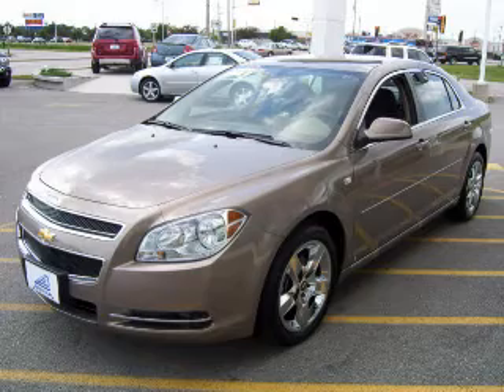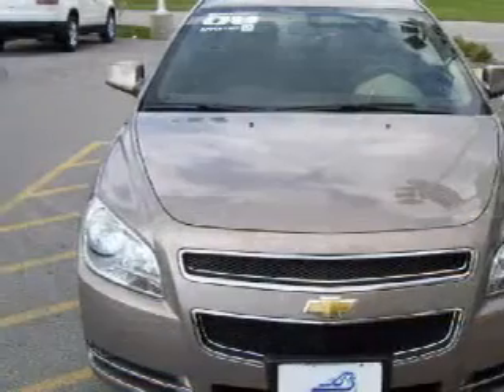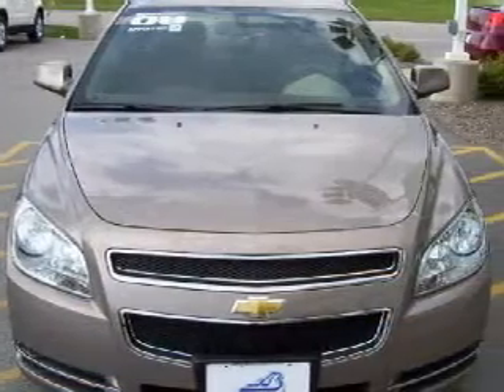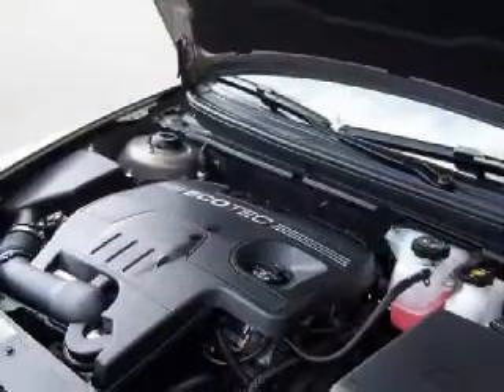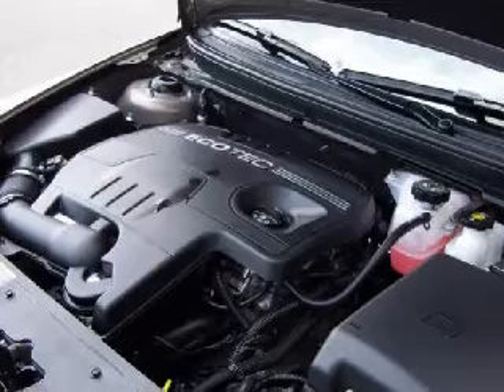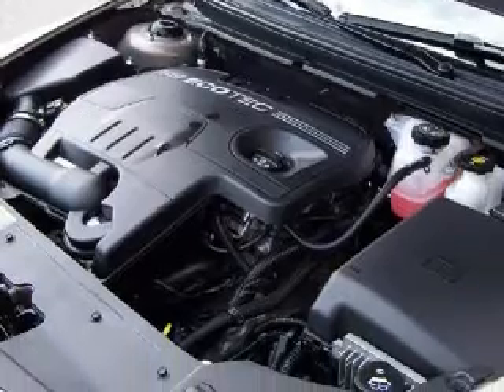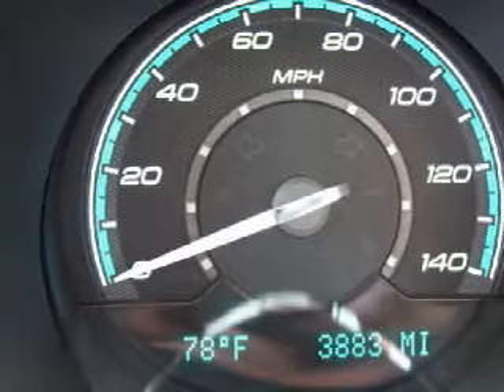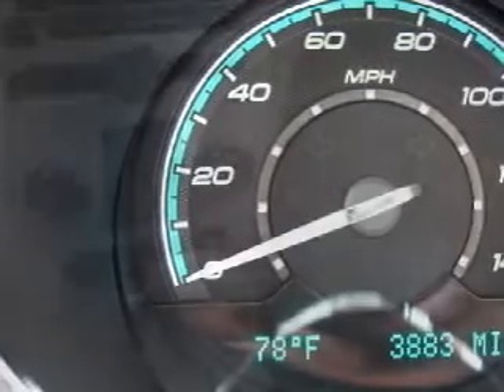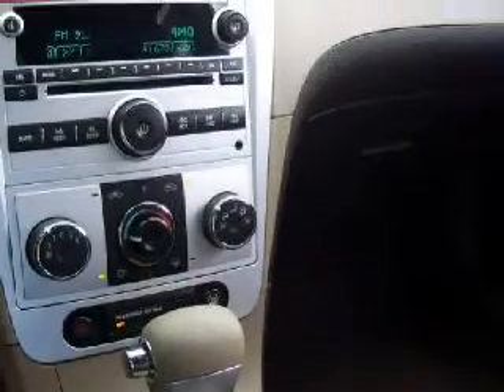We proudly present this great 2008 Chevrolet Malibu. This vehicle is powered by a strong 2.4-liter inline four-cylinder engine and has front wheel drive. This vehicle only has 3,833 miles, and gets an estimated 30 miles per gallon on the highway and an estimated 22 in the city.